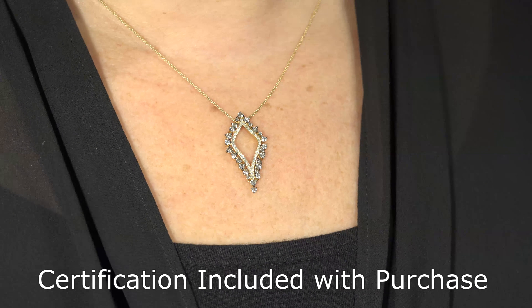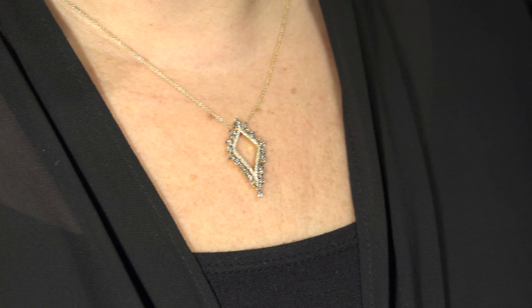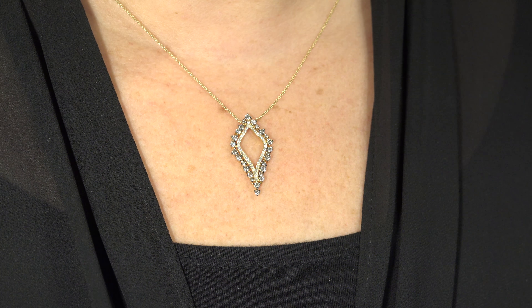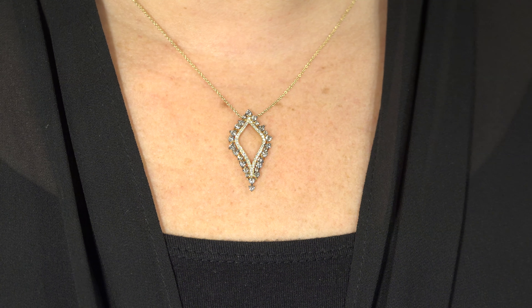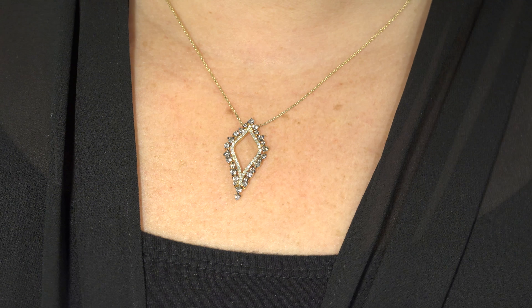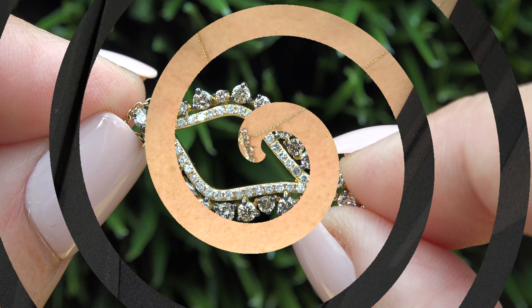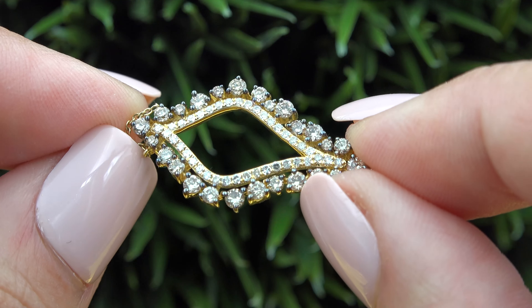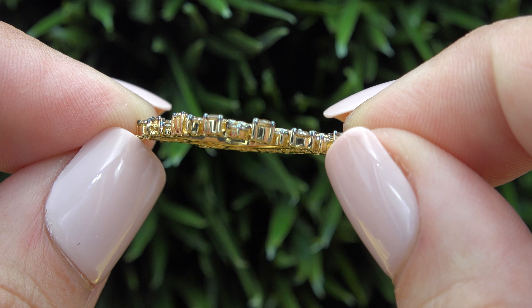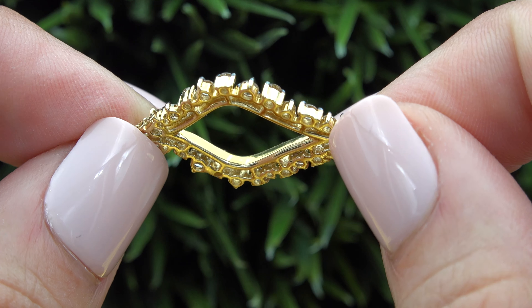Please know that the Certified Jewelry report will be included with your purchase. Certified Jewelry offers white glove service which includes free resizing and free domestic same-day FedEx shipping. We sincerely want you to be absolutely delighted with your purchase and your 100% satisfaction is truly our highest priority. We will even pay for the return shipping if you choose to return it for any reason.